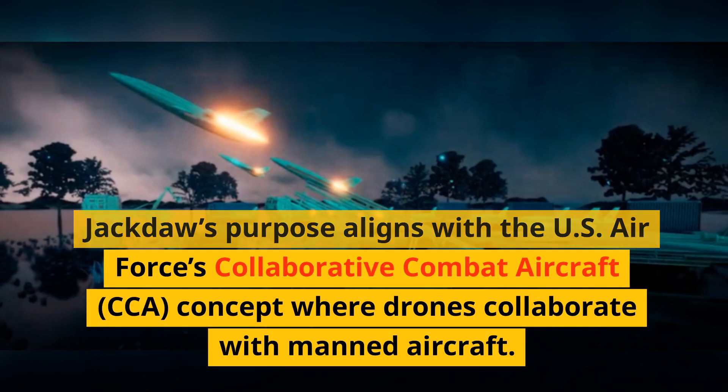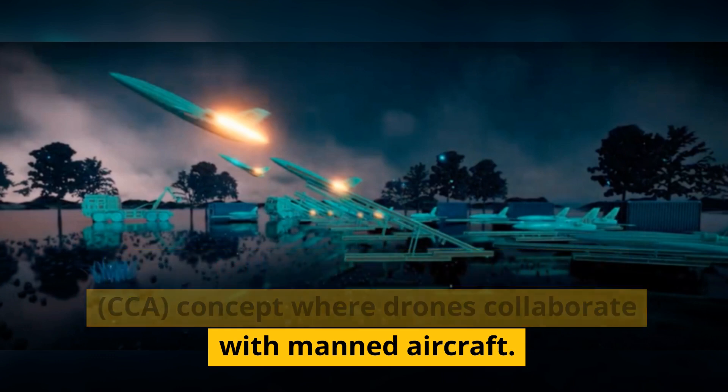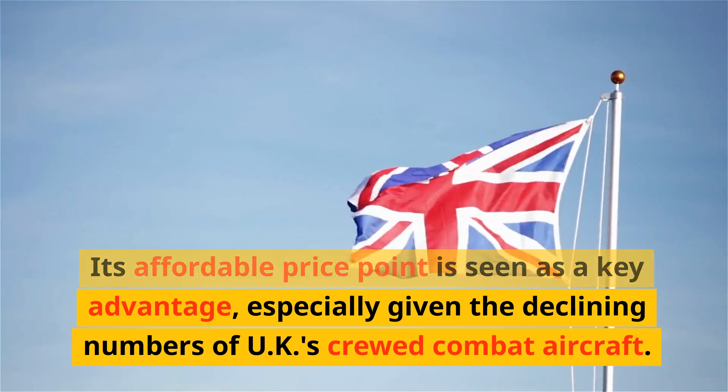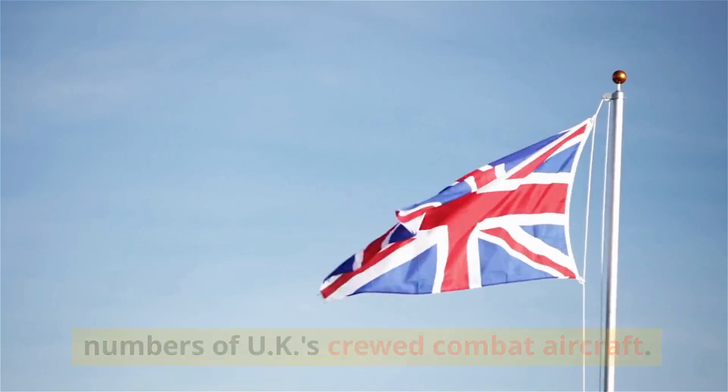Jackdaw's purpose aligns with the US Air Force's Collaborative Combat Aircraft (CCA) concept, where drones collaborate with manned aircraft. Its affordable price point is seen as a key advantage, especially given the declining numbers of the UK's crewed combat aircraft.